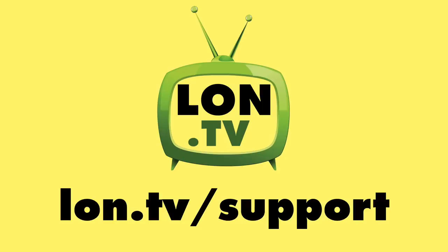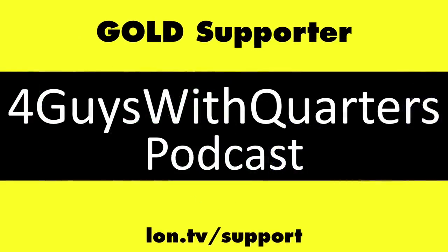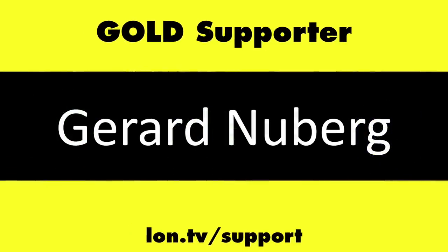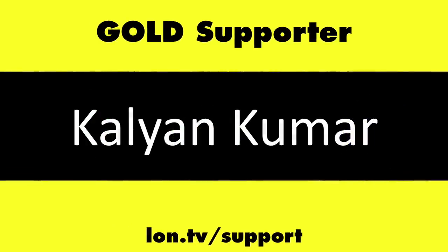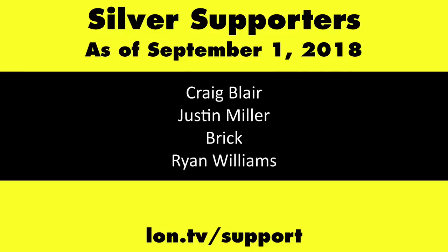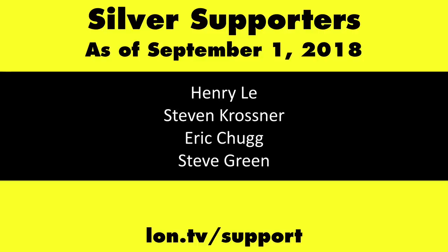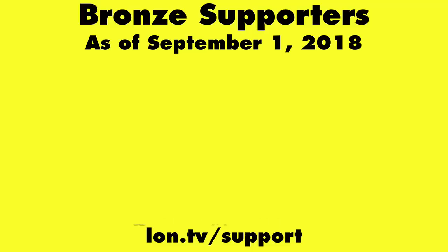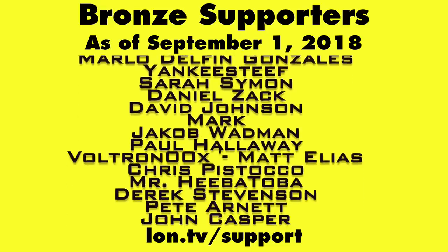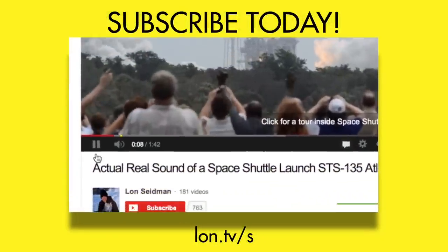Until next time, this is Lon Seidman. Thanks for watching. This channel is brought to you by the Lon.TV supporters, including Gold Level supporters Chris Allegretto, the Four Guys with Quarters podcast, Tom Albrecht, Gerard Newberg, and Kalyan Kumar. If you want to help the channel, you can contribute as little as a dollar a month. Head over to lon.tv/support to learn more, and don't forget to subscribe — visit lon.tv/s.